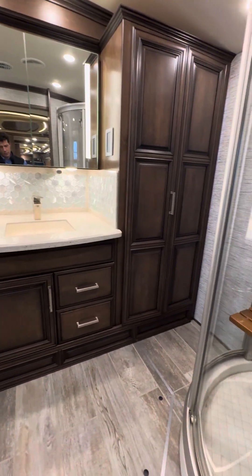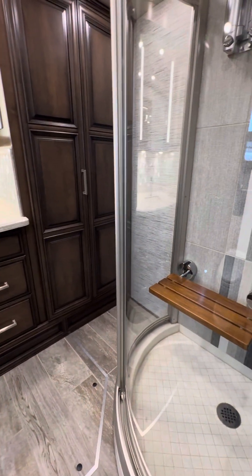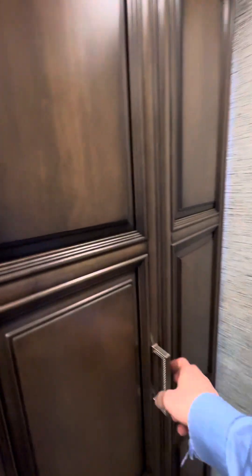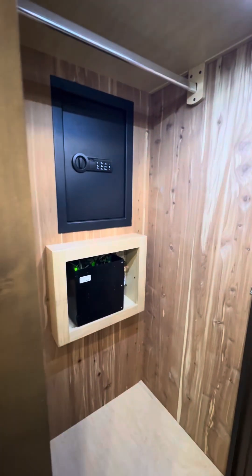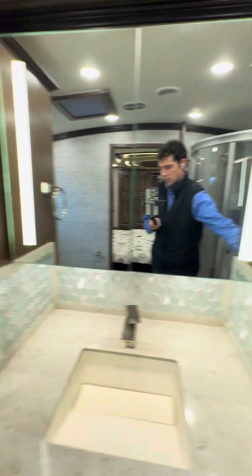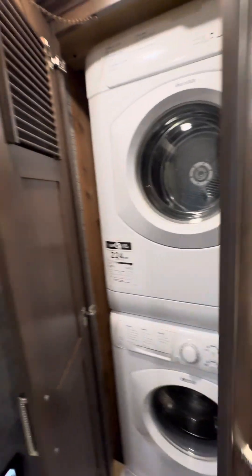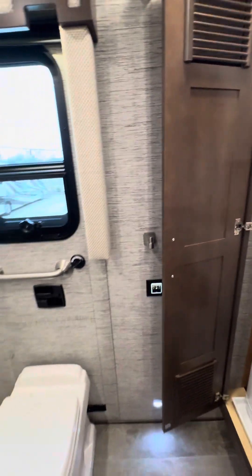Big back bathroom. You've got some more storage on this side — a nice large cedar-back closet with a safe. Washer, dryer. Built-in macerator, and an electric porcelain toilet.